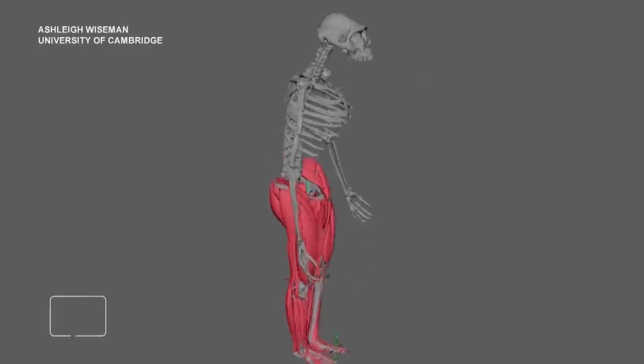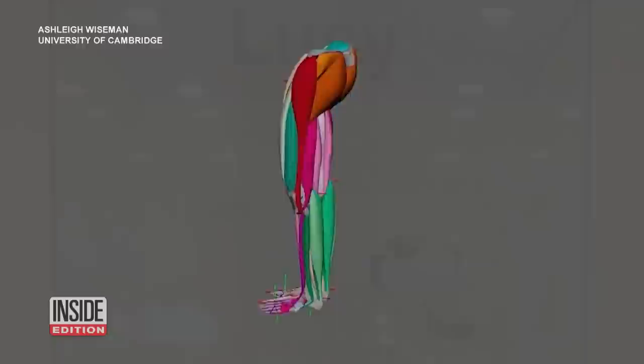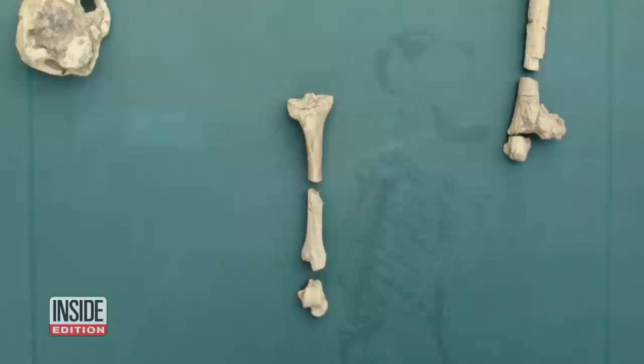Through computer imaging, we can see how an ancient human ancestor may have walked. Lucy is the name given to a skeleton found in Ethiopia in 1974. The discovery answered some questions while leaving many unanswered — like, could Lucy walk upright?